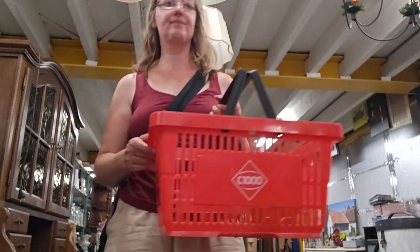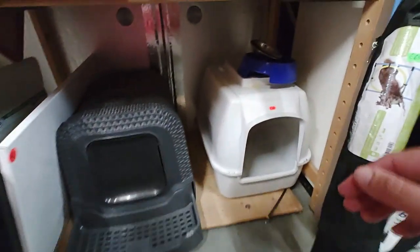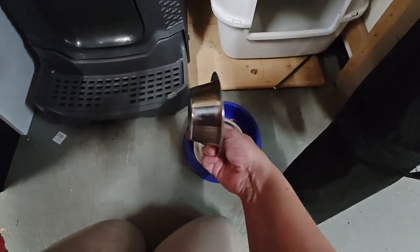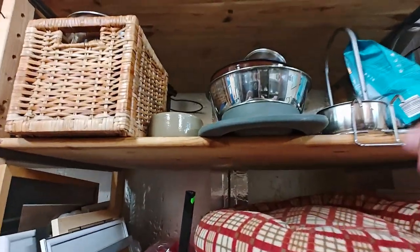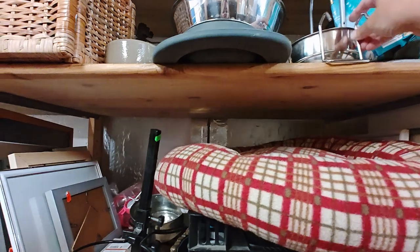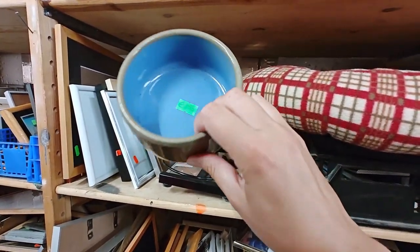Most thrift stores have a special place for pet products. These containers can be used as litter boxes, and there are also a lot of food bowls. This could be a comfortable bunny bed, although I would wash it and put it in the freezer for some time in case of critters. And there are more bowls — this one is sturdy and heavy and suitable for rabbits.